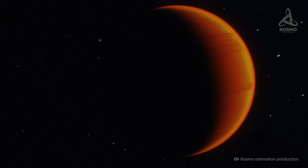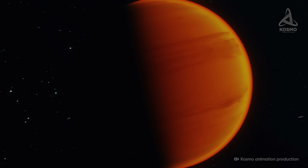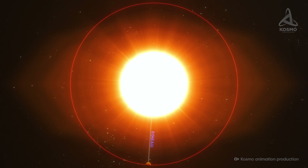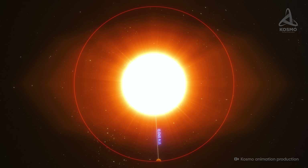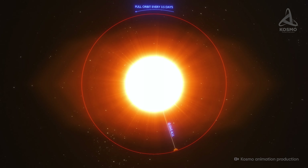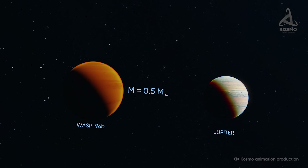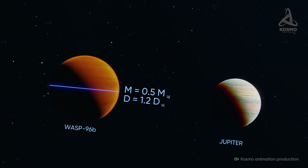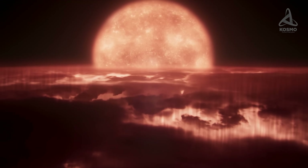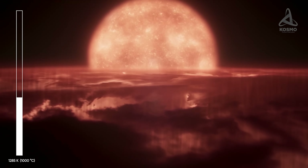One of the studies with a paradoxical outcome was the spectral analysis of WASP-96b, a glowing exoplanet of extremely low density. It is located 0.045 astronomical units from its parent star and completes a full orbit around it in just three and a half days. According to calculations, the mass of the celestial body is half the mass of Jupiter and its diameter is 20% more than that of Jupiter. Because of the extreme proximity to the star, the temperature of the object's outer layers reaches 1,285 Kelvin, or just over 1,000 degrees Celsius.